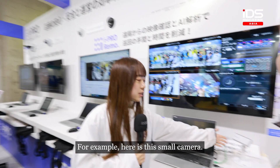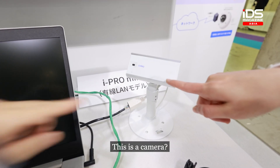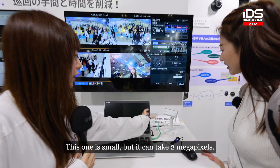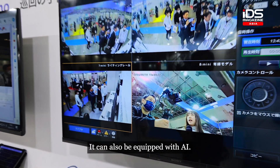For example, this is a small camera. This is a camera. Here, it has a small camera. This image can be captured in 200 million views, and with AI it can also make a connection to it.